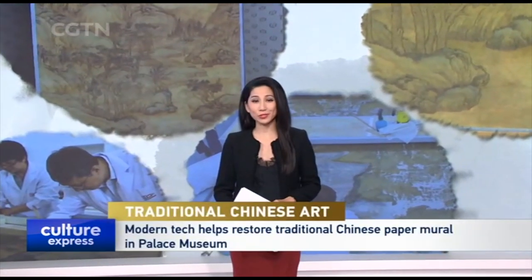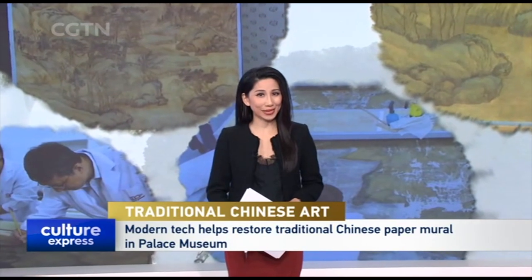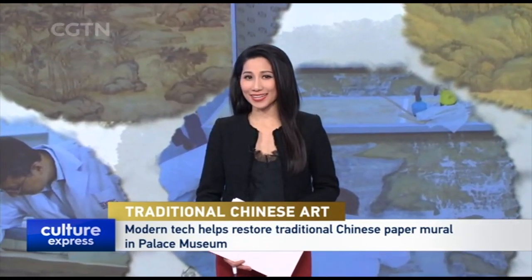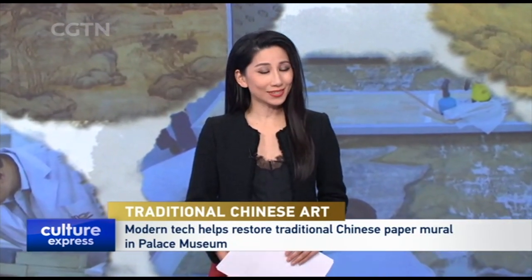Also in Beijing, experts from the Palace Museum have restored an ancient Chinese landscape painting with modern technology. Known as Tie Luo in Chinese, these traditional calligraphy paintings are used to decorate the home.